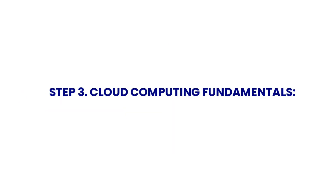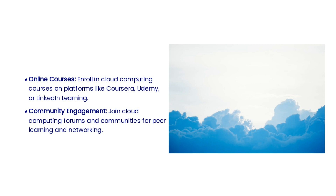The third step is to choose a cloud provider and obtain relevant certifications. Practical experience and developing programming and scripting skills will further enhance your expertise. To build strong cloud computing fundamentals, enroll in cloud computing courses on platforms like Coursera, Udemy, or LinkedIn Learning. Join cloud computing forums and communities for peer learning and networking, and learn from online resources about problem solving to gain depth of knowledge.